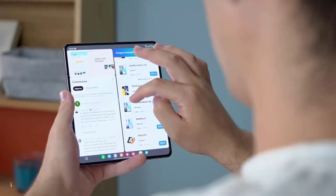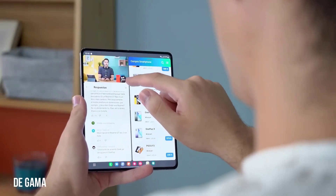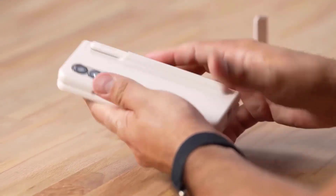Samsung's sales expectations for its future foldables are interesting to say the least. At a glance, the figures look bullish, with Samsung predicting to ship 10 million Galaxy Z Fold 5 and Z Flip 5 units in 2023.